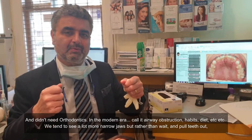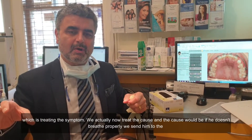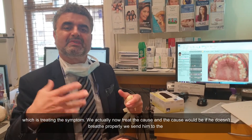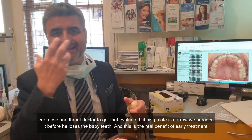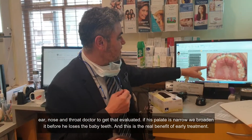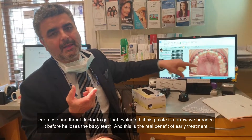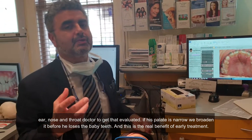But rather than wait and pull teeth out, which is treating the symptom, we actually now treat the cause. And the cause — if he doesn't breathe properly, we send him to an ear, nose and throat doctor to get that evaluated. If his palate's narrow, we broaden it before he loses the baby teeth. And this is the real benefit of early treatment.